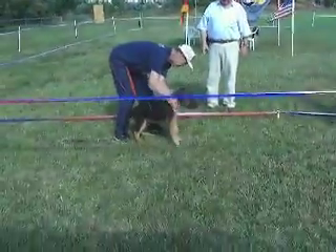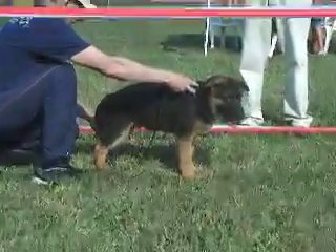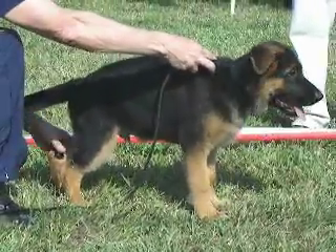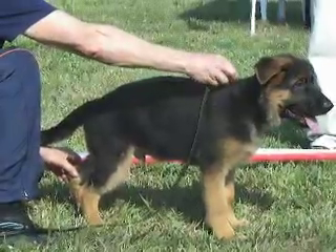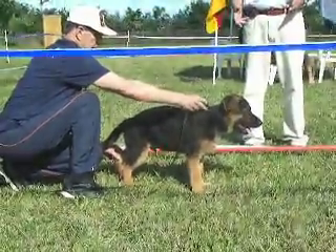That is the baby in this class — Jack. He looks really nice, has an excellent head, good stop, good mask, good top line, slightly short groove, good angulation.